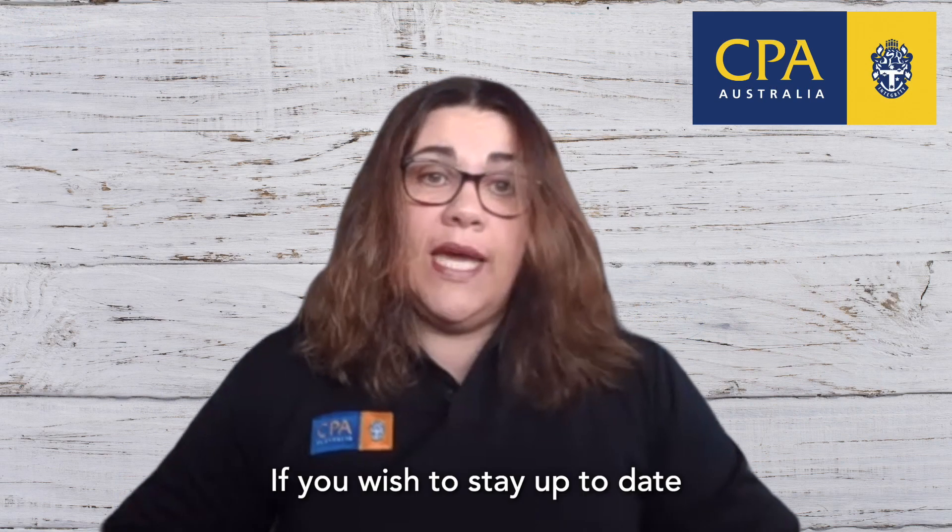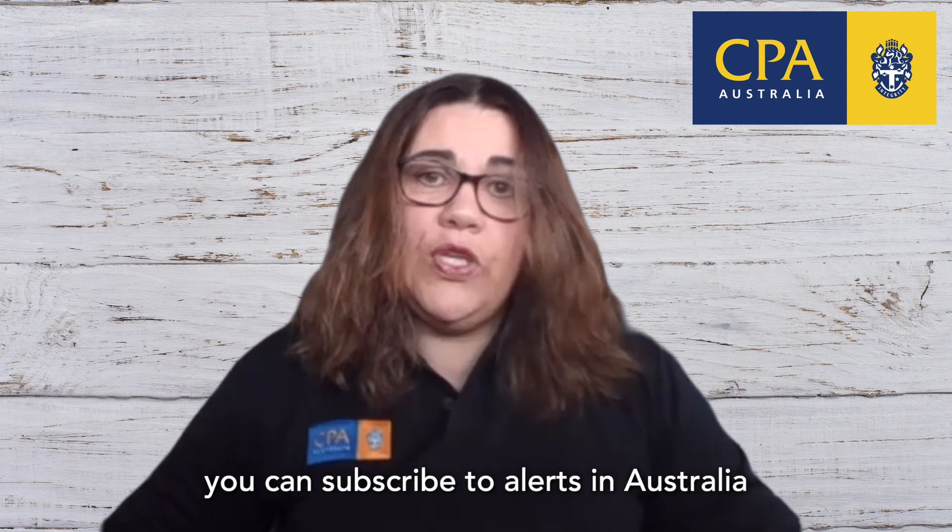If you wish to stay up to date on the latest cyber alerts, you can subscribe to alerts in Australia from the Australian Cyber Security Centre, or in New Zealand, read the latest alerts from the National Cyber Security Centre.